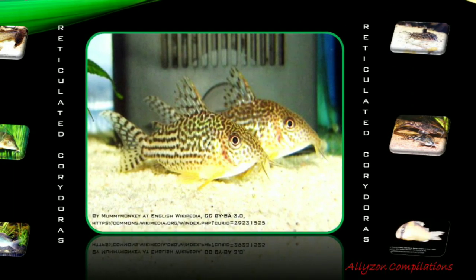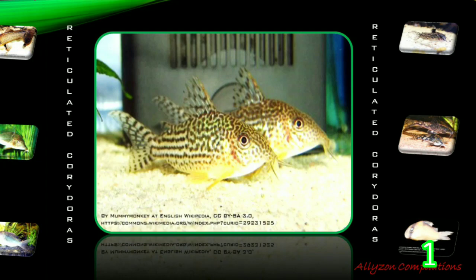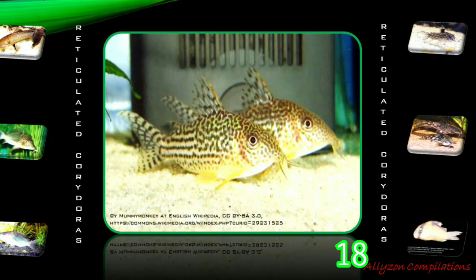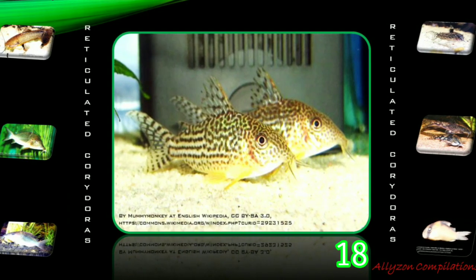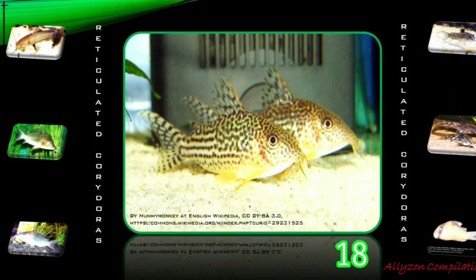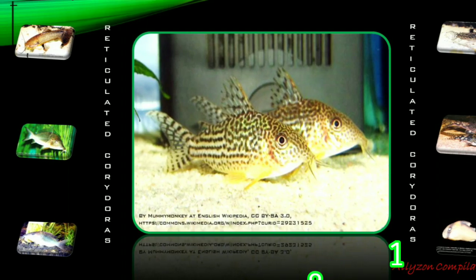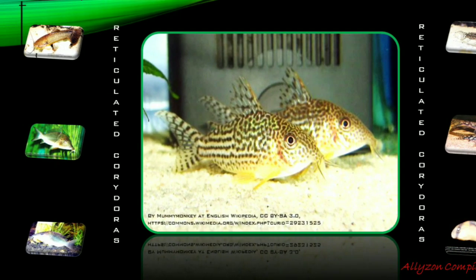Reticulated Corridoras, also known as Mosaic Corridoras or Network Corridoras, originates in the lower Amazon River basin in Brazil. The female holds two to four eggs between her pelvic fins, where the male fertilizes them for about 30 seconds. Only then does the female swim to a suitable spot where she attaches the eggs. The pair repeats this process until about 100 eggs have been fertilized and attached.